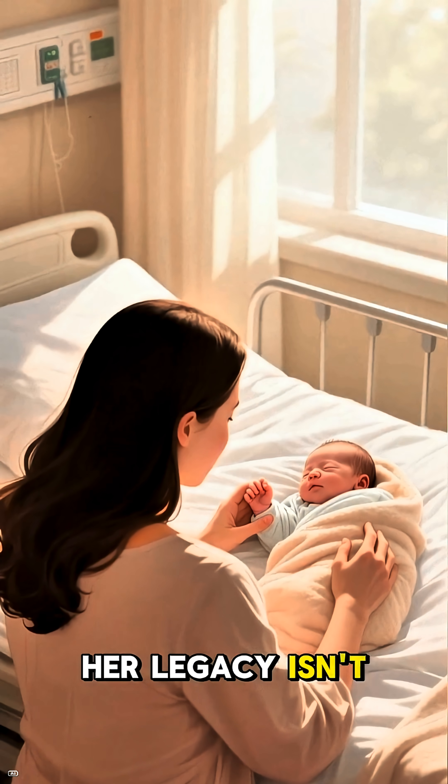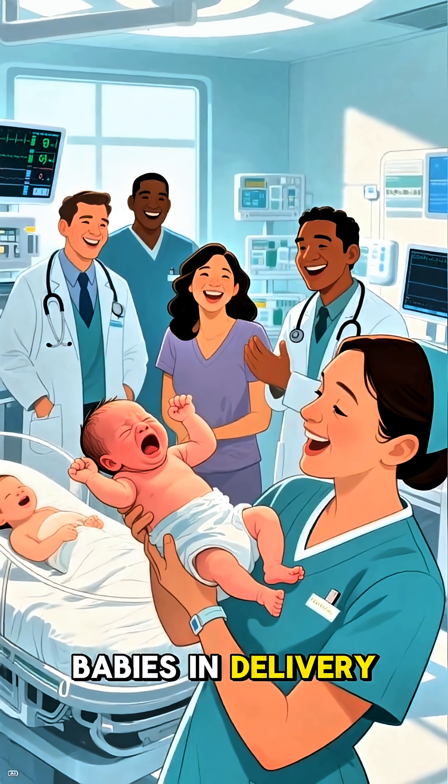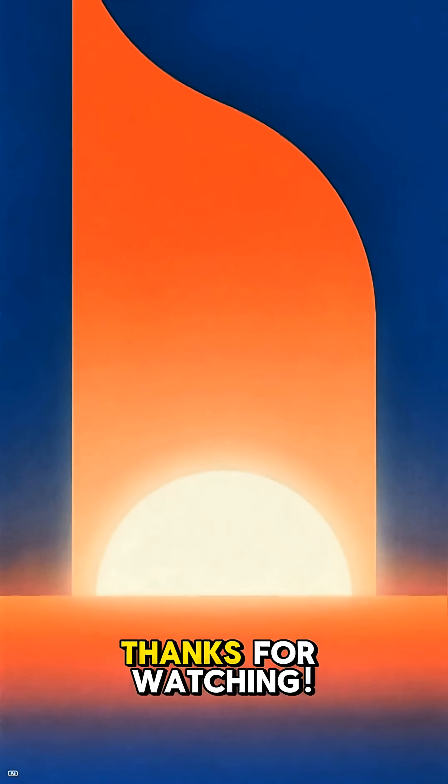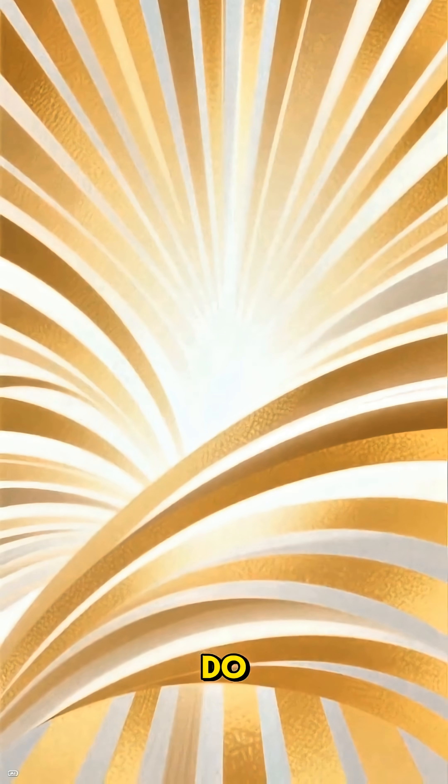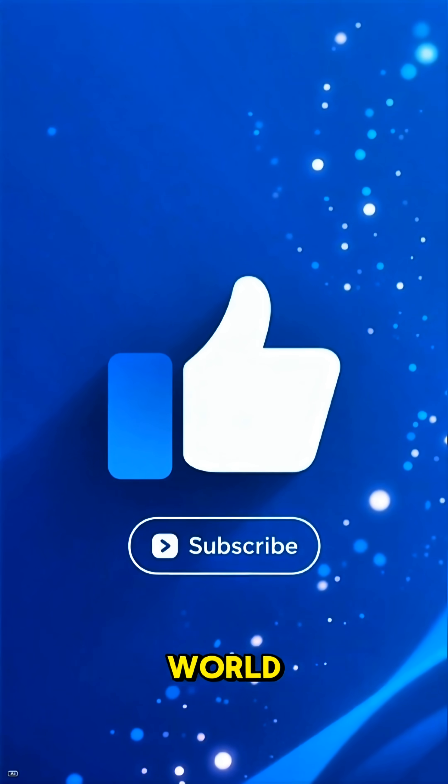Her legacy isn't just in medical textbooks — it's in the healthy cries of babies in delivery rooms all over the globe. If you found this story as inspiring as I do, please hit that like button and subscribe for more stories about incredible people who changed our world.